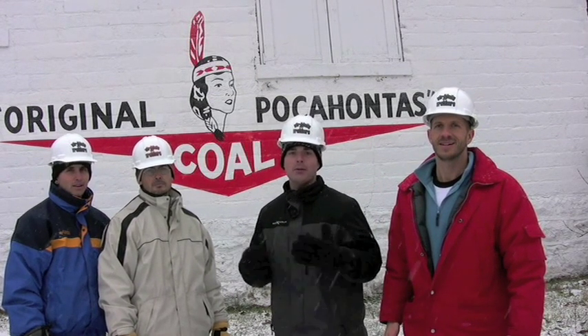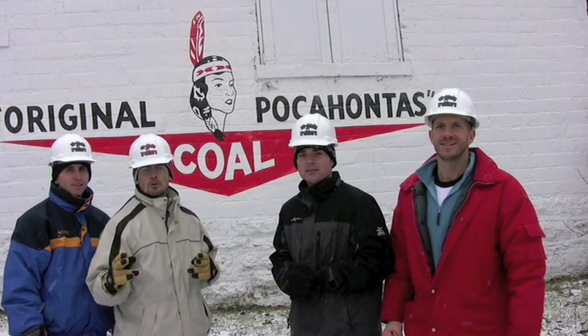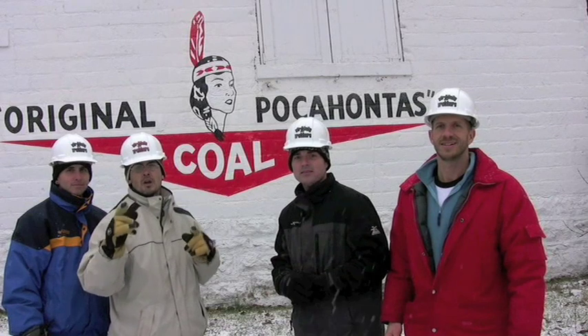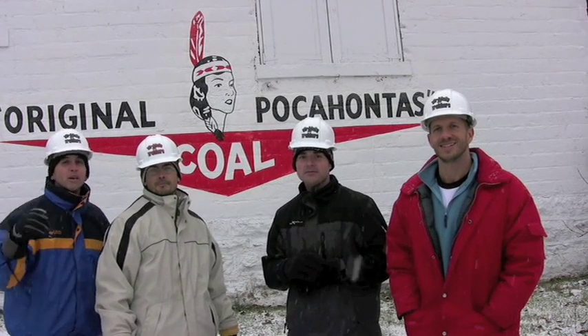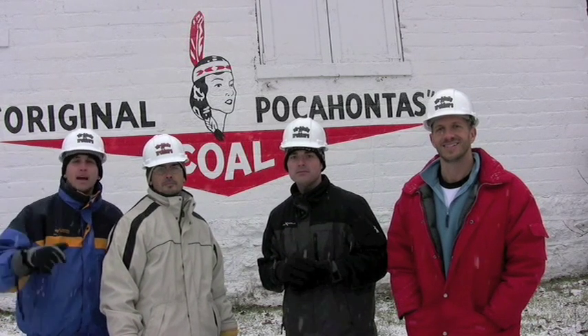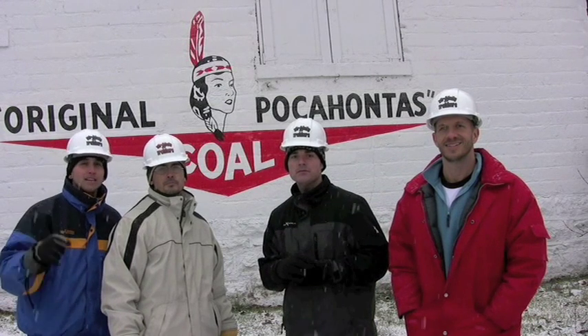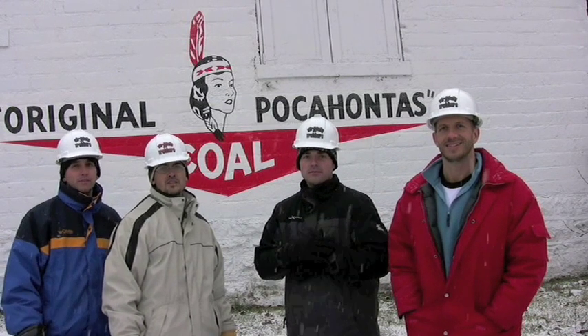This coal mine is also the very first coal mine that is called an Exhibition Coal Mine, which means you can go in and view it. Because it was the best coal in the world, it was the official coal of the U.S. Navy. This minefield is absolutely huge, but we're going to go deep down into the coal mine. We got our hard hats on and we're going to show you around. Let's go mining!